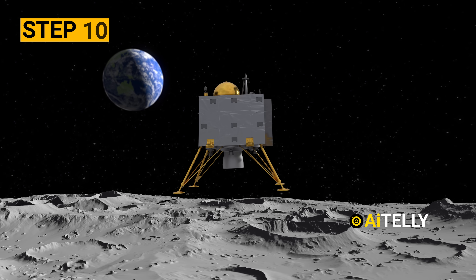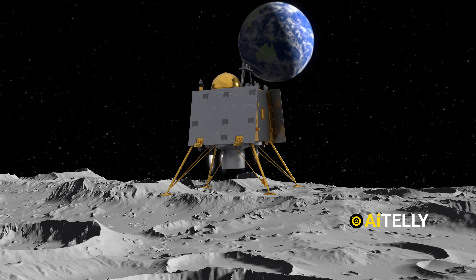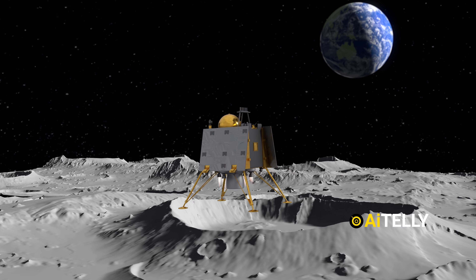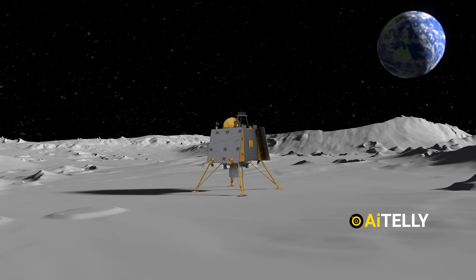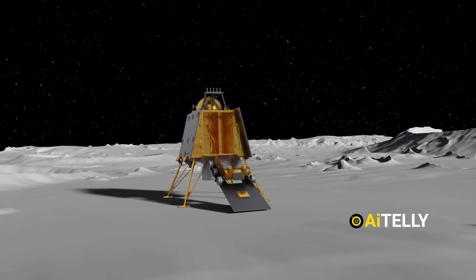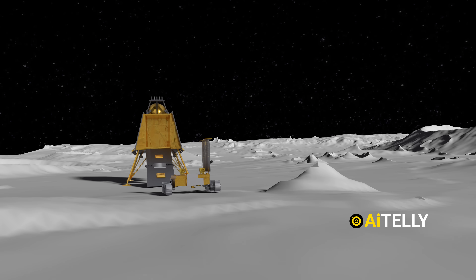Step 10: The lander initiates the deboosting procedures, as shown in the animations. Step 11: After a successful soft landing, the lander opens its door and the rover moves out to explore and conduct scientific experiments, as shown in the animations.